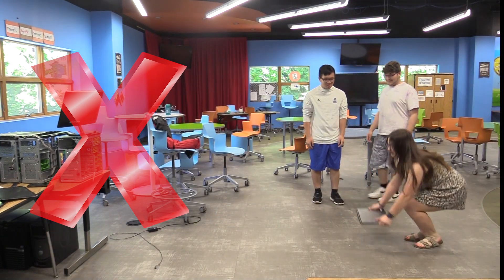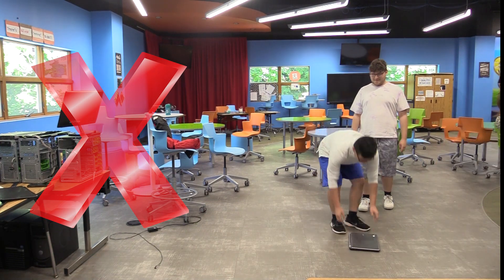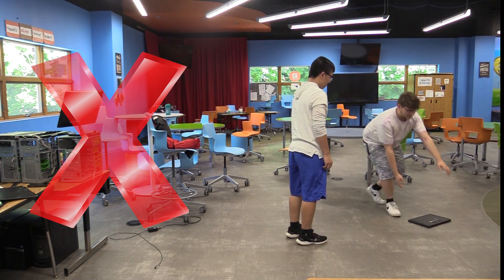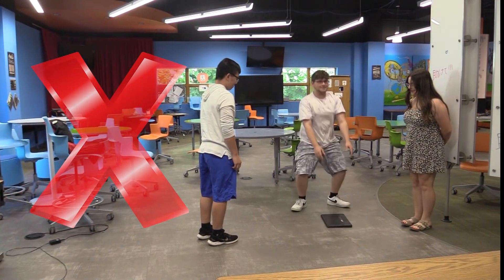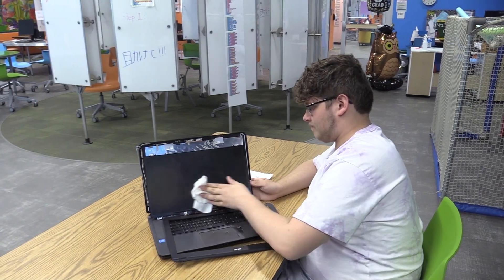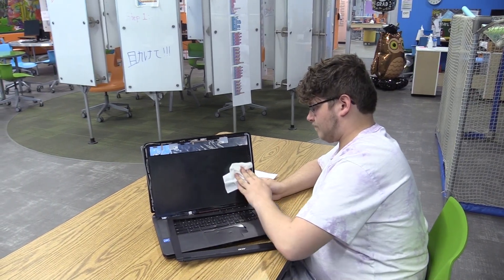Or drop it, throw it, or put it on the floor, or it can be damaged. And last but not least, if you need to clean your Chromebook, use a soft dry cloth to do so.